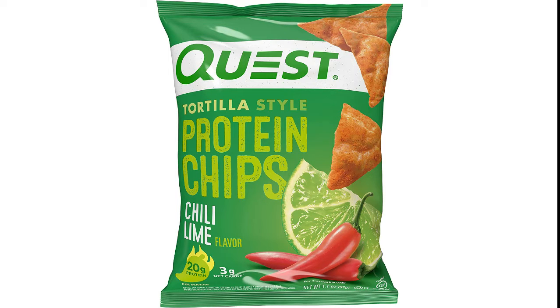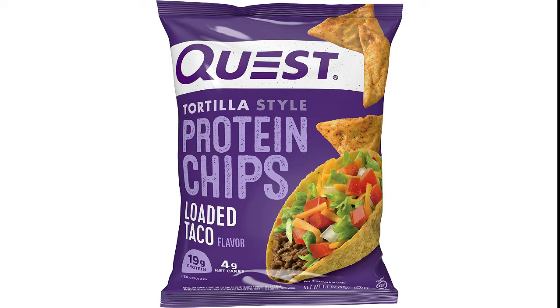Baked, never fried. Quest Tortilla Style Protein Chips are baked to provide you with the satisfying crunch you crave without frying them in oil.